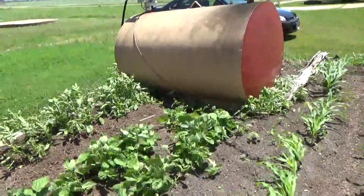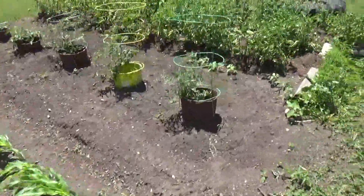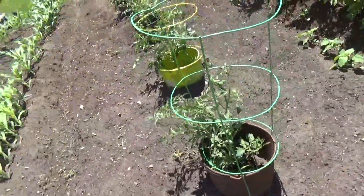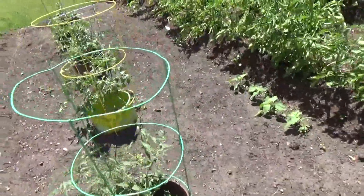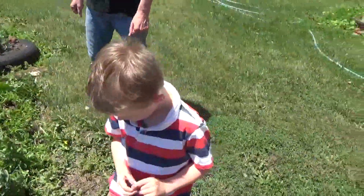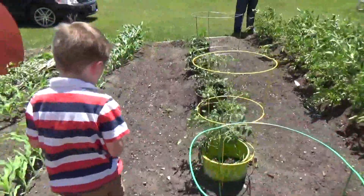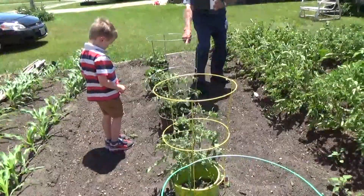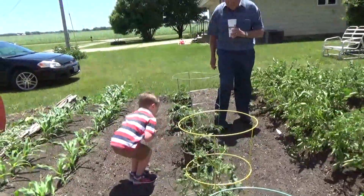Is that potatoes or tomatoes? Potatoes. Oh look, there's a little green tomato in there, Cohen. She ate tomatoes, a little bitty. Don't pick them though, they gotta get bigger. Gotta get big and turn red. Look at that red on them.